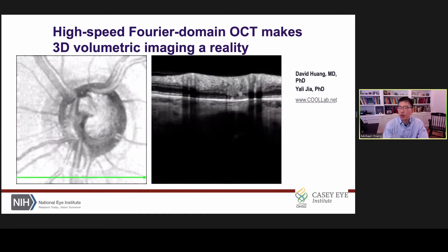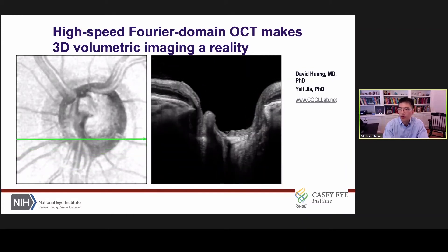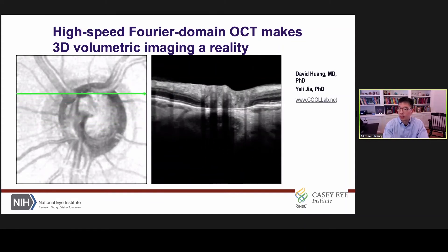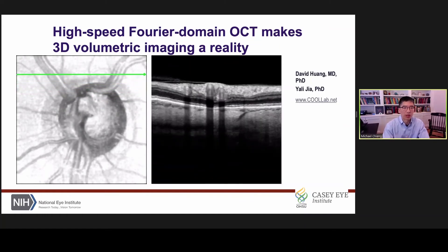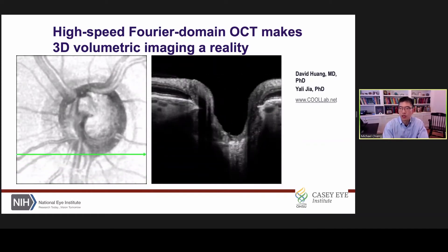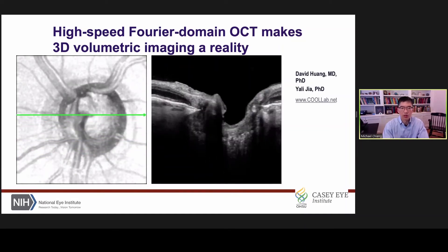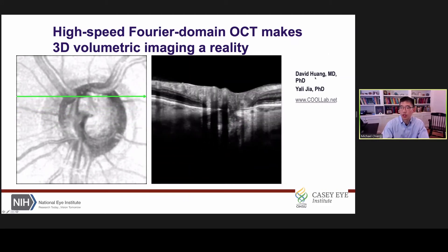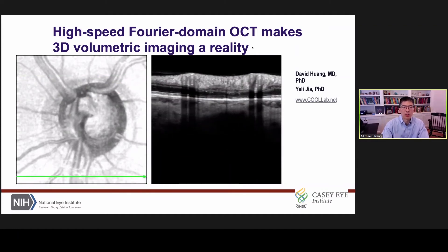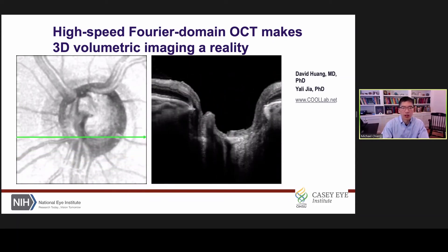Within clinical ophthalmology, one of the really revolutionary technologies during the past 20 years has been optical coherence tomography, or OCT imaging. As a resident in the late 1990s, I actually had some world experts tell me there would never be a role for this sort of technology because it couldn't replace a good ophthalmoscopic exam. But during the past 10 years, working in Portland, Oregon, I had the privilege to work with world pioneers in this area — people like David Huang and Yali Jha. This example really demonstrates that technologies like high-speed Fourier domain OCT make things like three-dimensional volumetric imaging a reality.